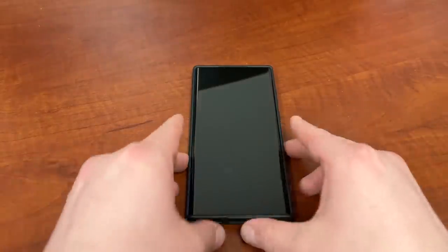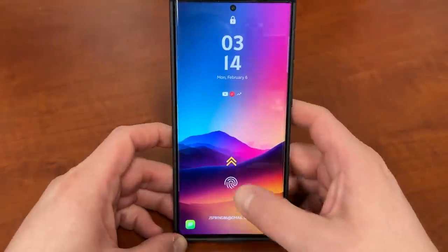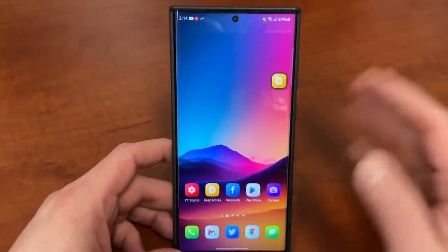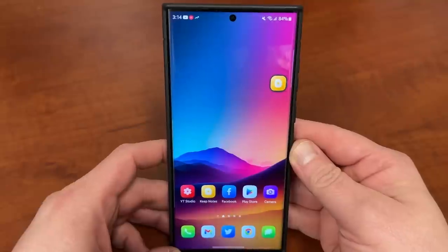What's up, YouTube? Jeff back again. Today, another very exciting Samsung video for you guys. We are going to be talking about seven essential apps that you want to have for your brand new Galaxy S23 Ultra.